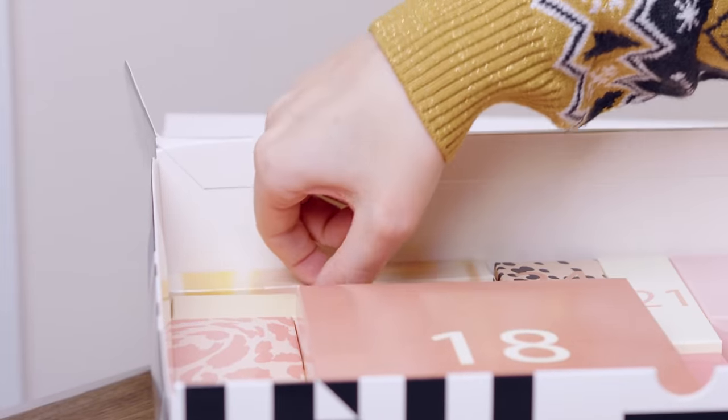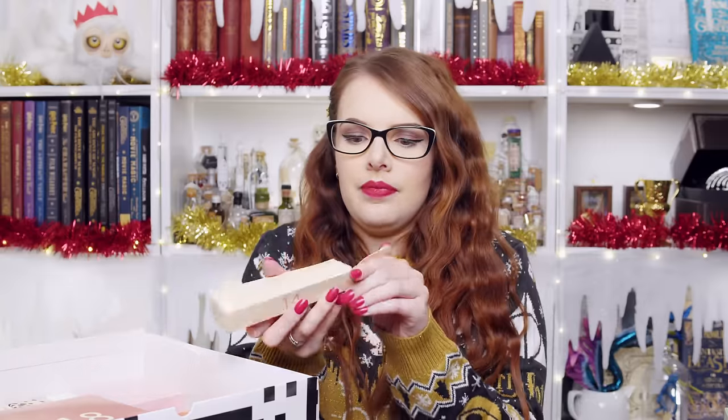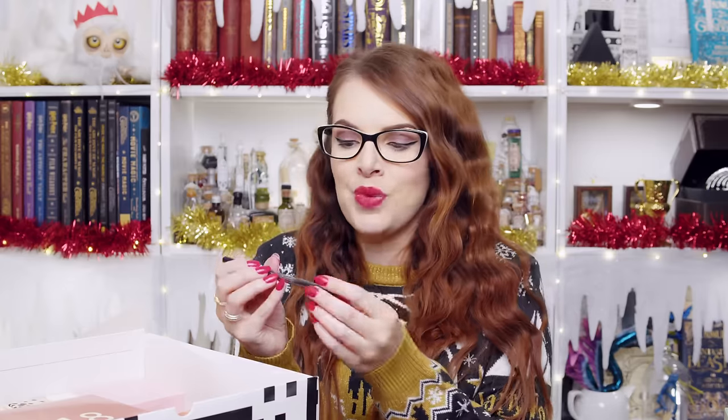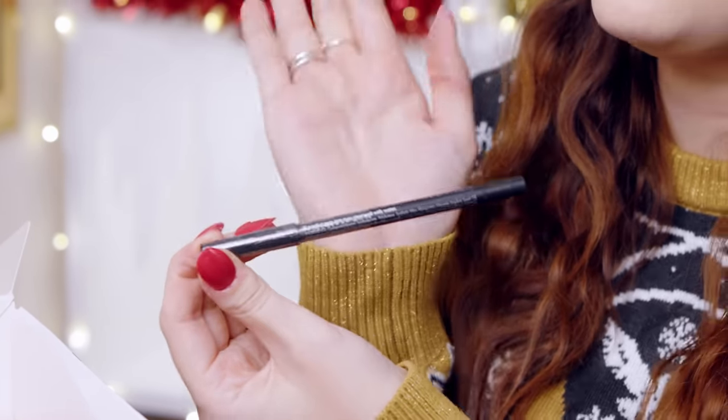Number fourteen, hidden all the way back here. Sleek Makeup — definitely one of my favourite affordable beauty brands. This is a 12-hour Kohl eyeliner pencil in shade Black Male, so it's just a black Kohl eyeliner, which you can never have too many of. Full size Sleek Makeup Kohl eyeliner. We love that.